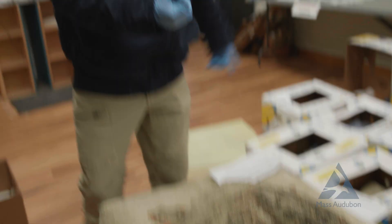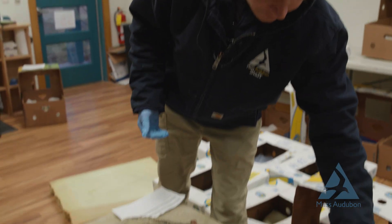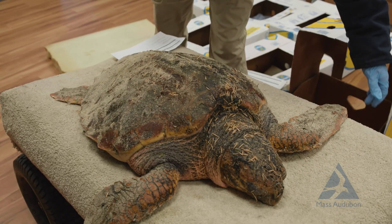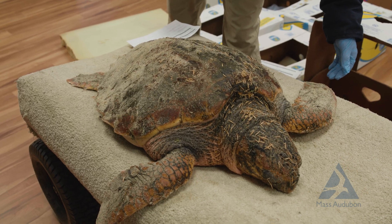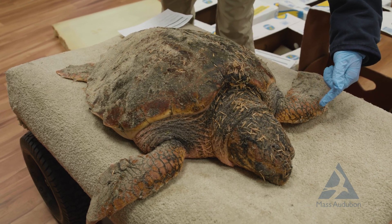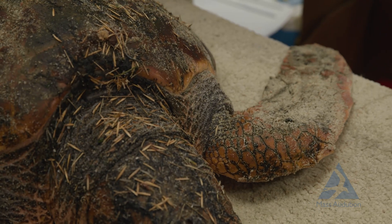A lot of these turtles look dead when we first get them. When we get them in the lab, we test their reflexes — we move their flipper, and if we get a little movement, like you can see it rising there — yes, there you go — that's a reflex. So he's definitely alive.